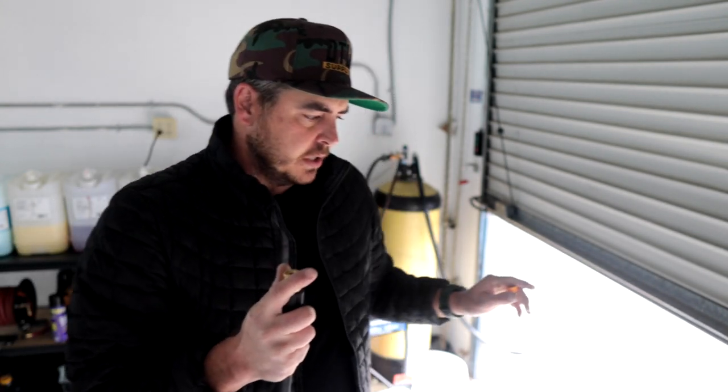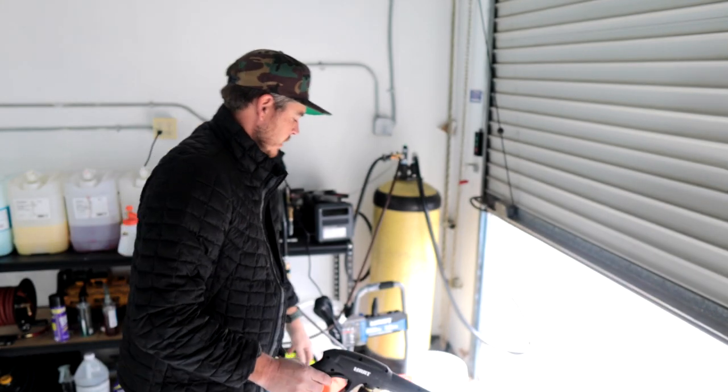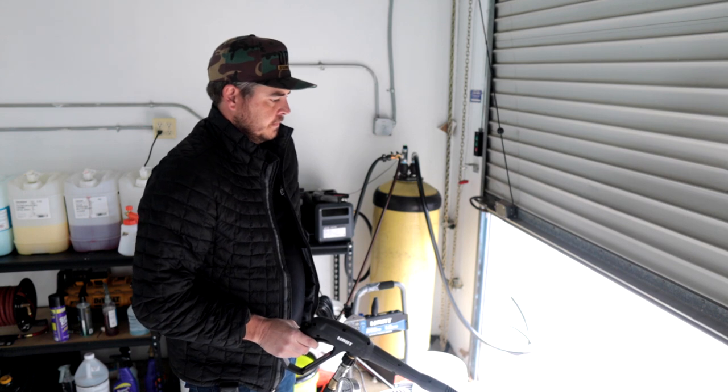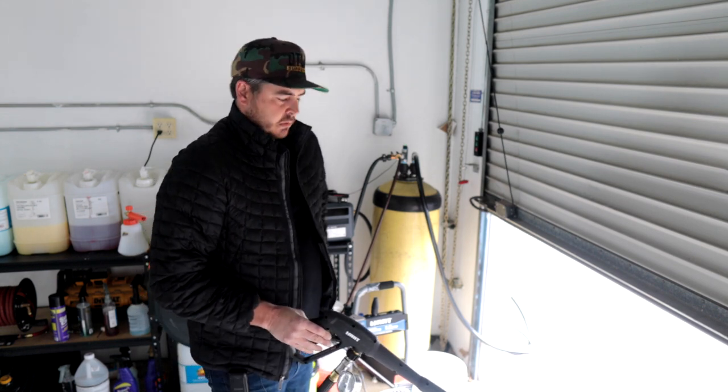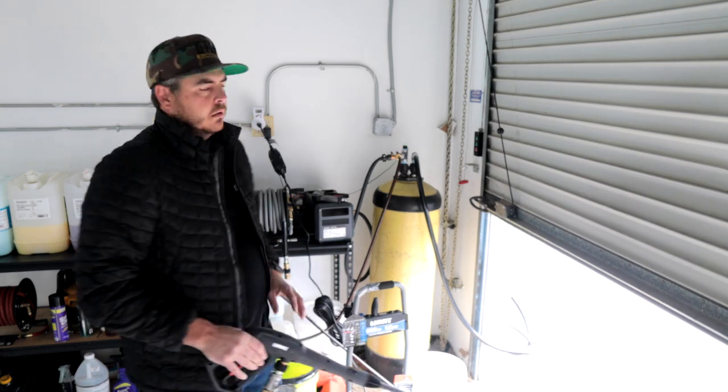The pressure washer is all set up and the water is purged. Using the 15-degree 1.65 orifice nozzle that the unit comes with, I turned the unit on. It has a total stop system — once the pressure builds up it goes completely quiet. Pulling the trigger and testing the amps: with this unit, we're running at 13 and a half amps using this nozzle. With a larger orifice it'll drop the amp usage as well.